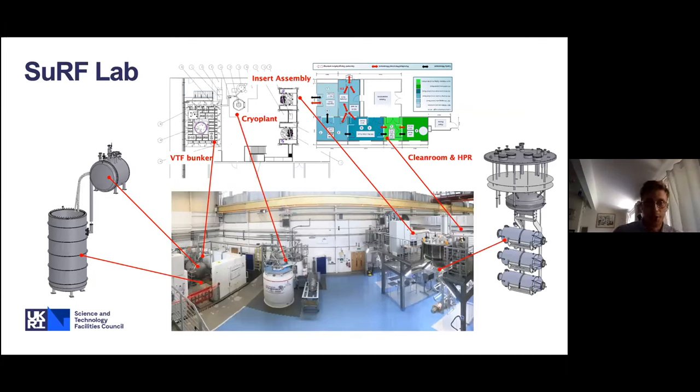This shows the SURF lab area where we've been doing this work. On the left is the bunker — testing these cavities has the potential to produce ionizing radiation in the form of X-rays, so concrete shielding is required for personnel protection. The test stand itself is submerged below ground level in the bunker. At ground level we have the 2K valve box controlling cryogen distribution. Cryogens are supplied from the cryoplant — a 3,000 litre dewar supplied from the coldbox behind. The 2K pumps are in a separate building, with pipework going across the road. On the right is our assembly stand, with space for both inserts so you can prepare one while moving the other. Behind the assembly area is the clean room and high pressure rinse system.